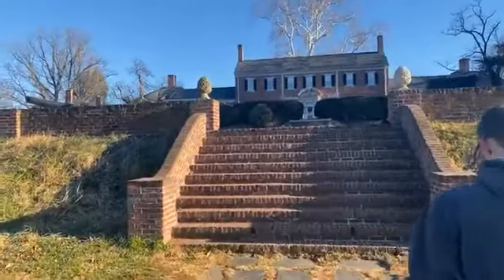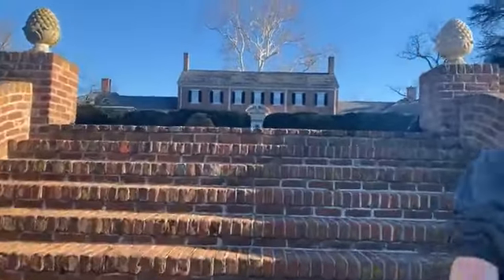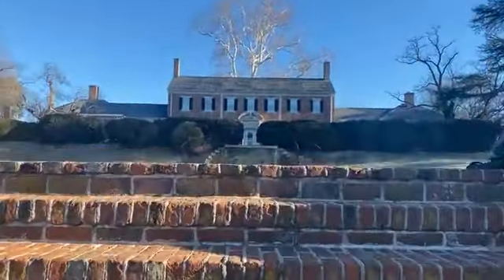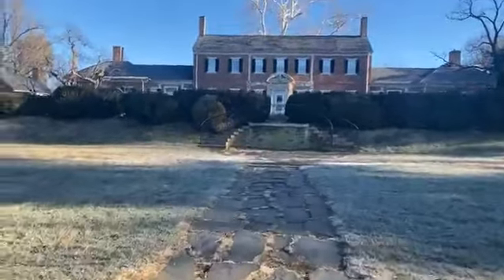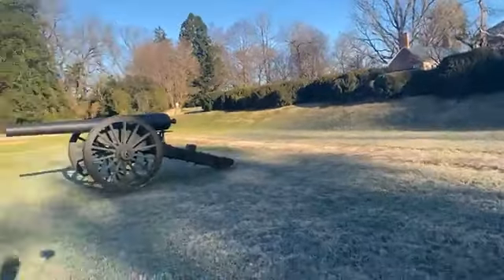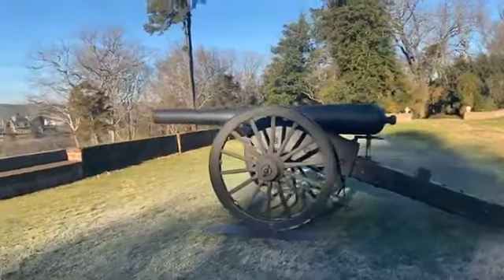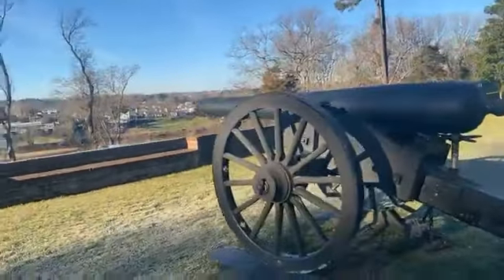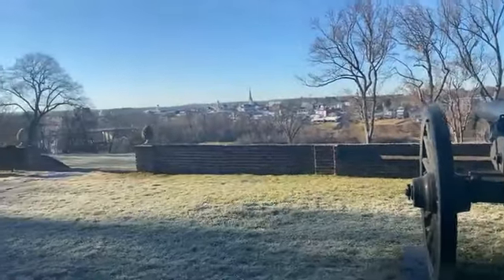The witness trees — trees that were present during the battle — are notable Catalpa trees. One of them even has a walking stick support because it's very old. Up here on the heights there are cannons overlooking the town of Fredericksburg. It's a stunning view — enough to give you goosebumps.